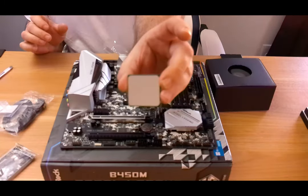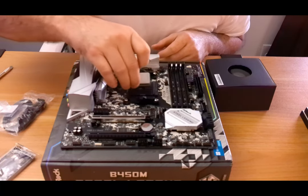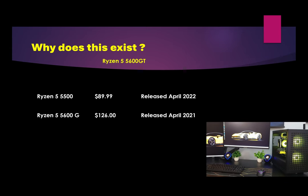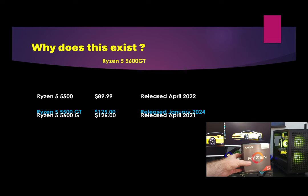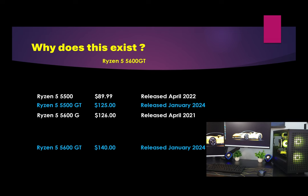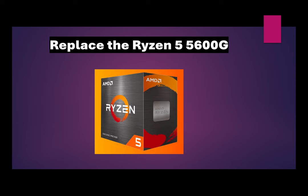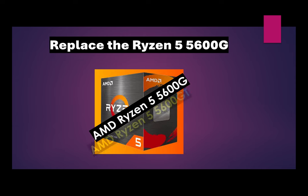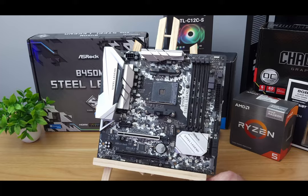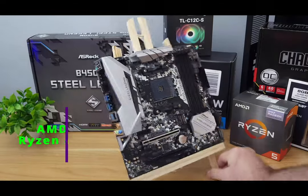Why does this chip exist? To understand that, we need to look at four unique chips in this hierarchy. We have the Ryzen 5 5500 released in April 2022, the Ryzen 5 5600G released in April 2021, and then in January 2024 AMD released the Ryzen 5 5500GT and the Ryzen 5 5600GT. I believe the 5600GT is going to replace the 5600G as they come to the end of their inventory — it makes sense since it's a popular platform they're still supporting.